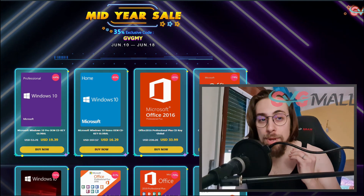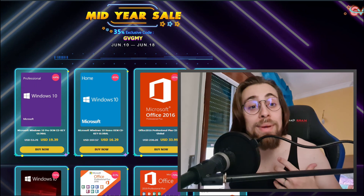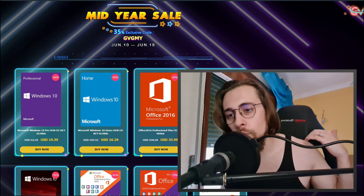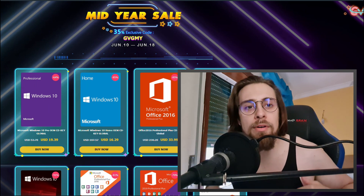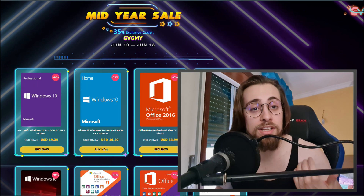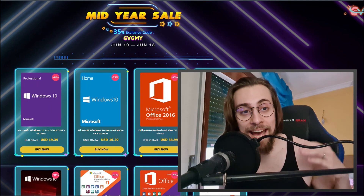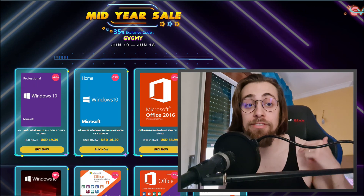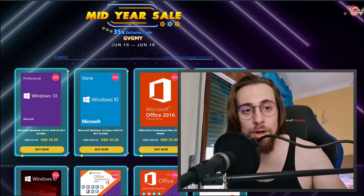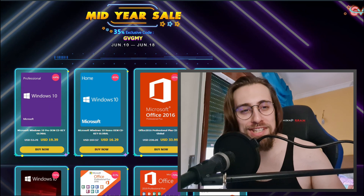That's all for today's video. Thanks to GVG Mall for sponsoring, but remember I would never accept a sponsor that doesn't deliver. You get the keys, they work — if you have any problems you can contact GVG Mall. For example, in my previous video I also gave away a key and the person is still using it fine. You can get these keys without any doubts because they work. If you have any issues or questions, drop them in the comments and I'll help you fix them. Thanks for watching and see you in the next video.